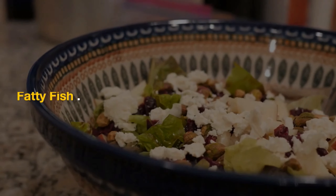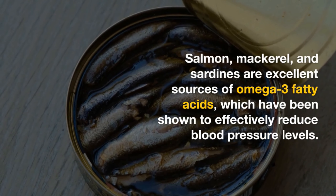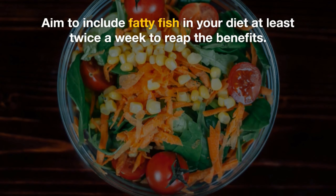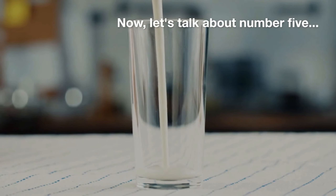Moving on to number four: fatty fish. Salmon, mackerel, and sardines are excellent sources of omega-3 fatty acids, which have been shown to effectively reduce blood pressure levels. Aim to include fatty fish in your diet at least twice a week to reap the benefits.